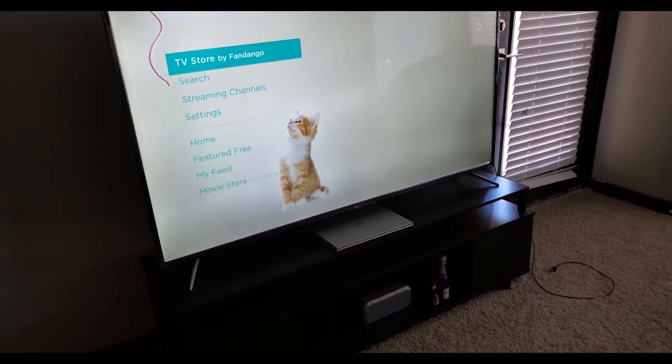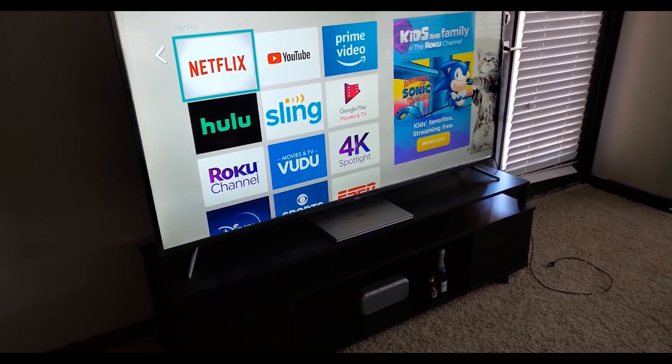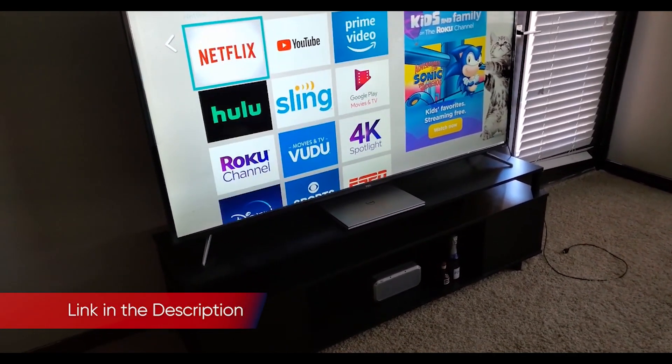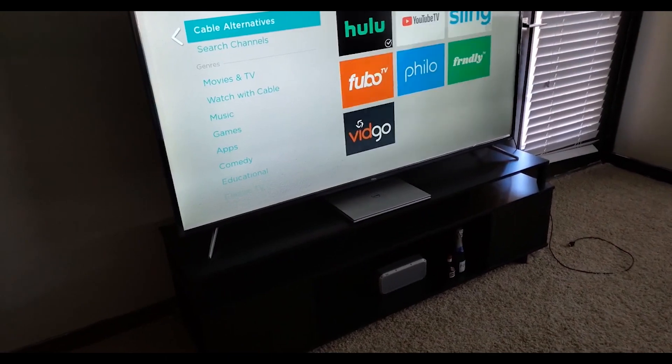TCL is selling TVs hand over fist, taking market share from Vizio and other big TV brands in the US. It has grown 60% in each of the last two years, according to market research firm NPD, and its Roku TVs continue to dominate Amazon's bestseller lists.